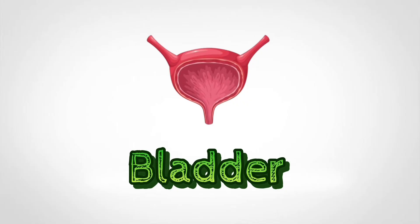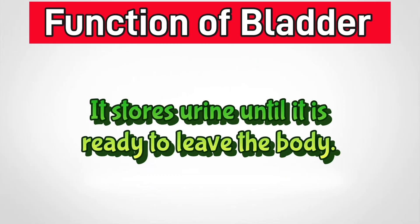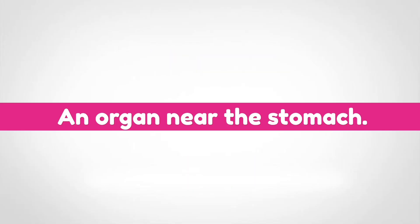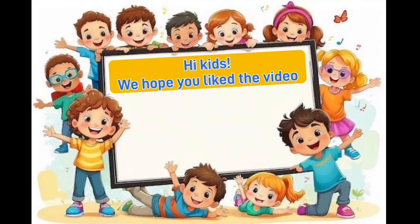Bladder. The bladder is a hollow organ in the lower belly. It stores urine until it is ready to leave the body. Spleen. The spleen is an organ near the stomach. It helps filter the blood and fights infections.